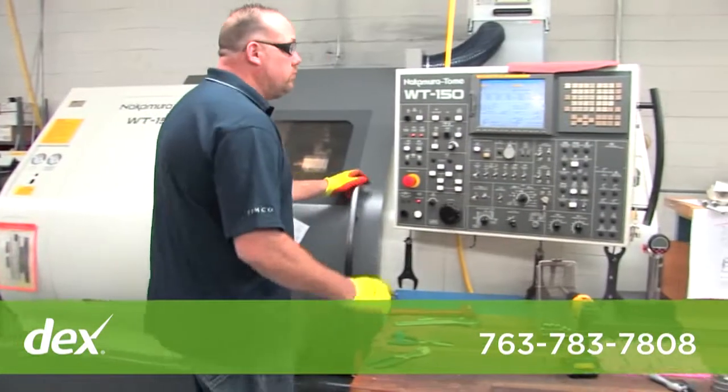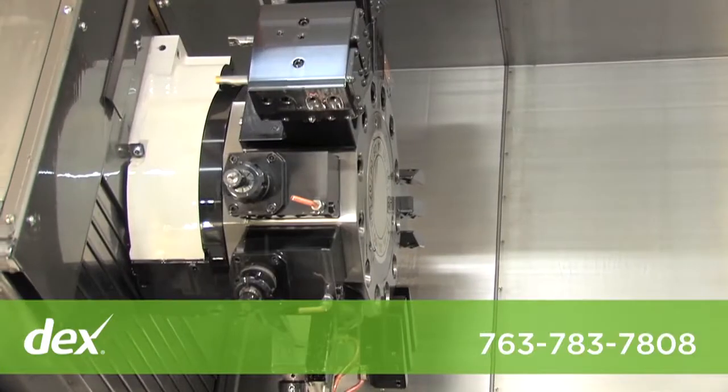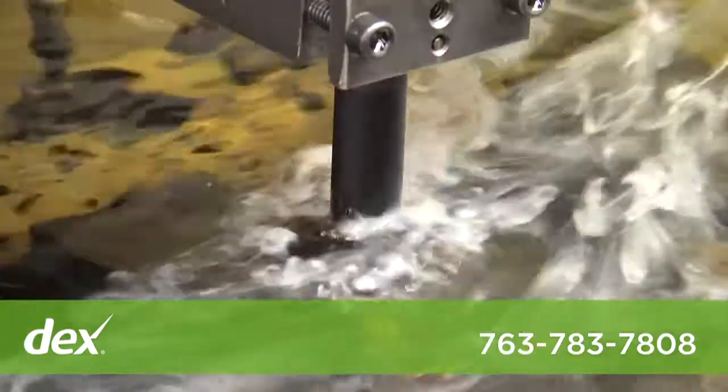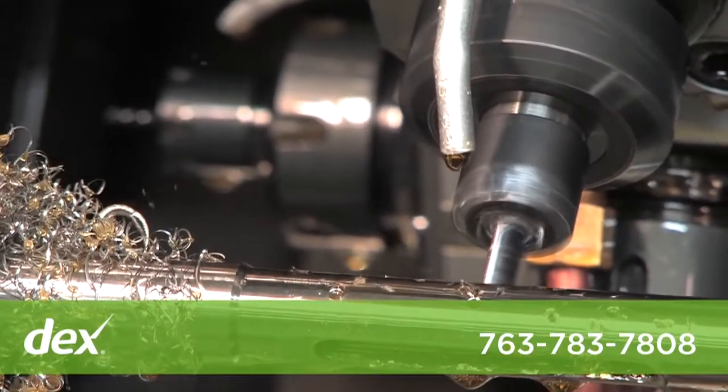We specialize in manufacturing high-precision medical components, instruments, and devices. What sets us apart as a leader in the industry is doing multi-process, tight-tolerance parts. Working hands-on with our customers on prototypes to production is our specialty.